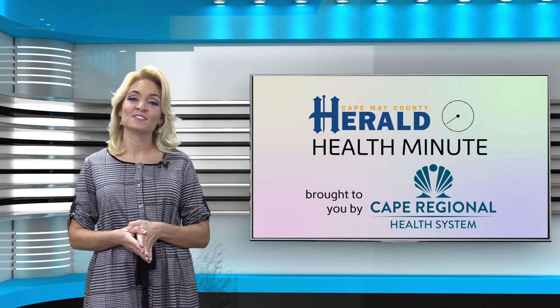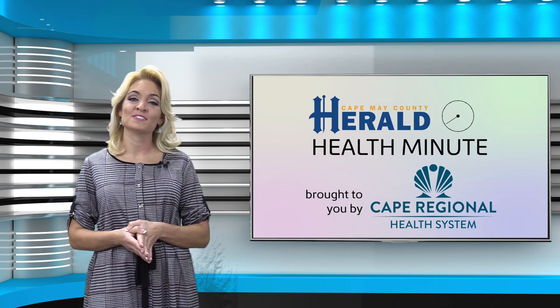For more Herald Health and Wellness reports visit capemaycountyherald.com and click the lifestyle tab. This health video has been brought to you by the Cape Regional Health System. For more information on services and for a healthier life call 609-463-Kate.